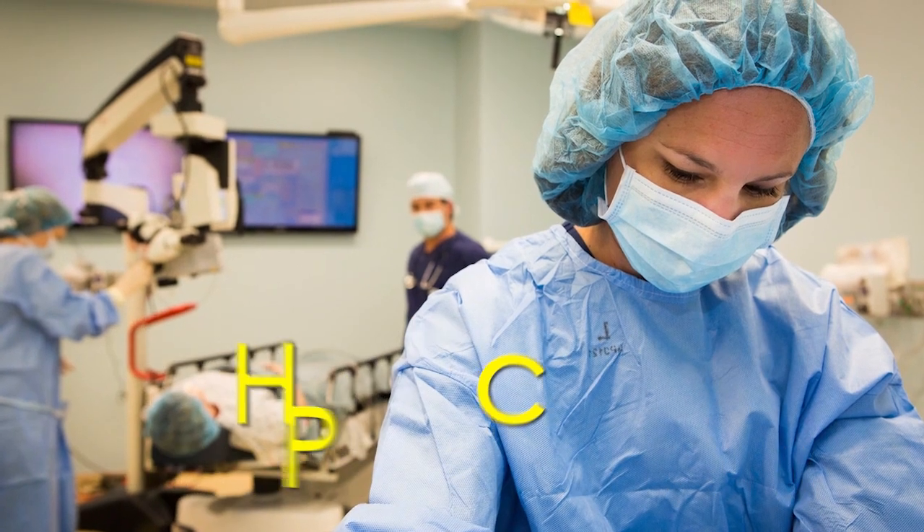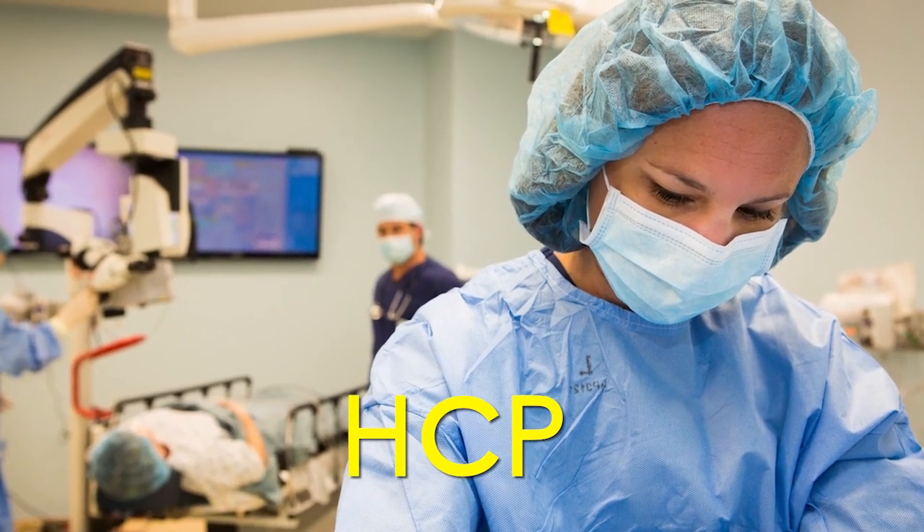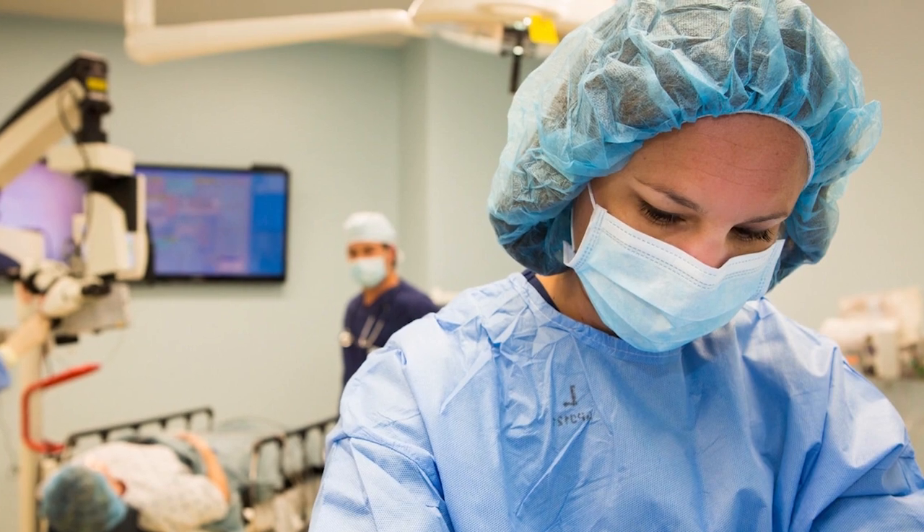Healthcare professionals, or HCPs, who are at risk of infection, are covered from head to toe in protective equipment. To tell us more about PPE is Jordan, a nurse caring for patients with COVID-19 in Georgia.